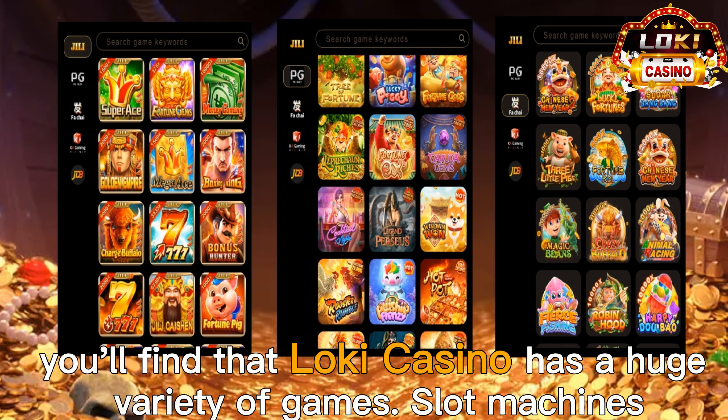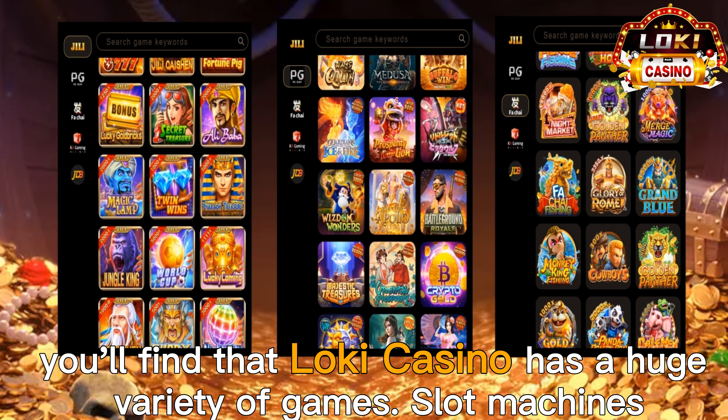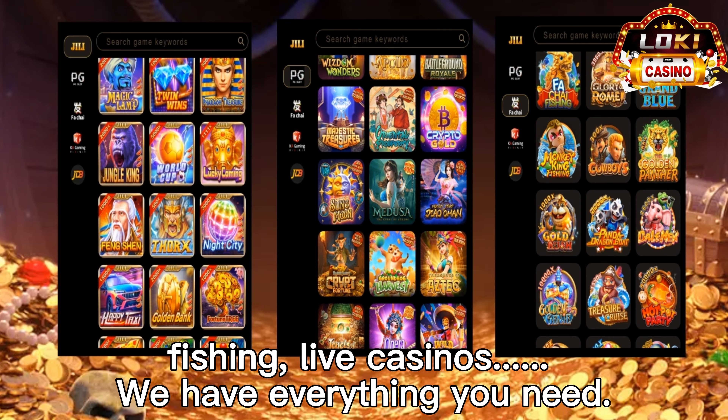Once you've signed up, you'll find that Loki Casino has a huge variety of games: slot machines, fishing, live casinos. We have everything you need.